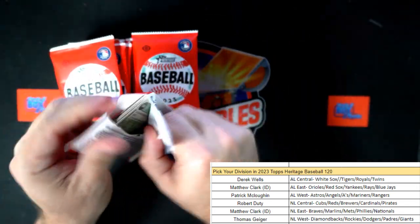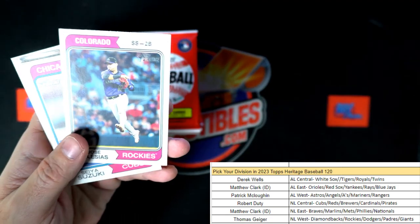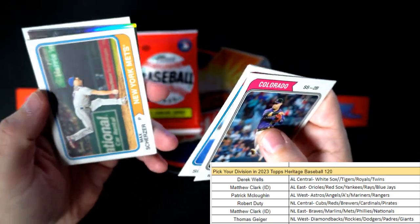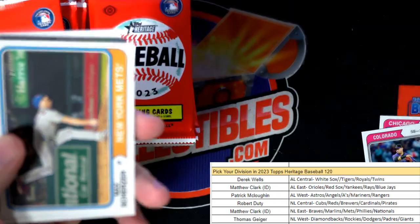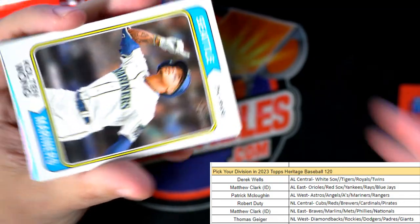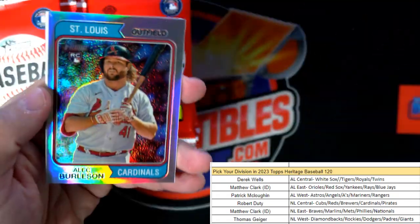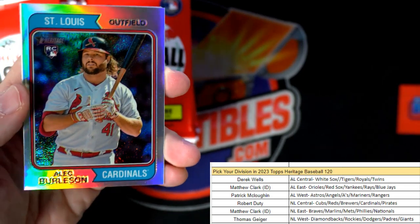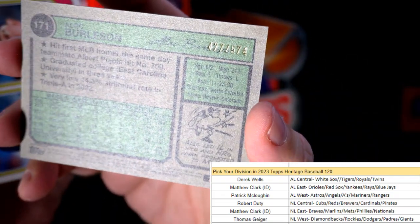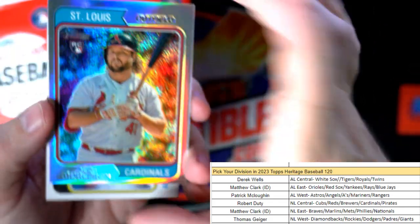Let's see what kind of short prints we can get in here. First pack: Max Scherzer. All cards ship by the way. Freddie Freeman. We got a parallel first pack - Alec Burleson for the Cardinals, going out to Robert D. That one's numbered 477 of 574, St. Louis Cardinals rookie card.